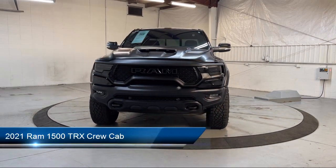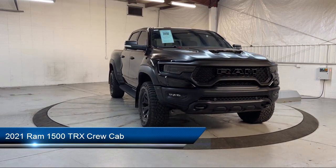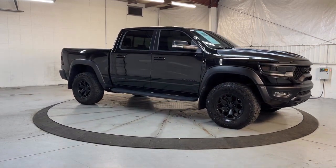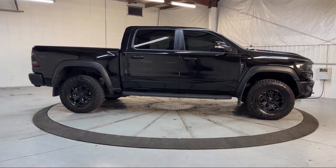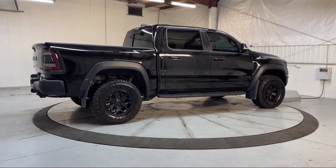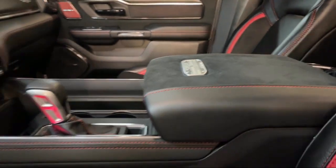This vehicle comes equipped with Blind Spot and Cross Path Detection, Navigation, Sirius XM Guardian Emergency Communication System, Ventilated Front Seats, Universal Garage Door Opener, Power Adjustable Pedals with Memory, Heated Front Seats, Apple CarPlay and Android Auto, 8-way Driver and Passenger Seat Adjusters, Remote Proximity Keyless Entry, and has less than 20,000 miles on the odometer.